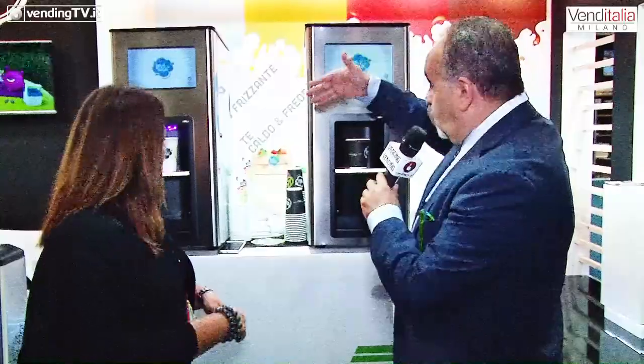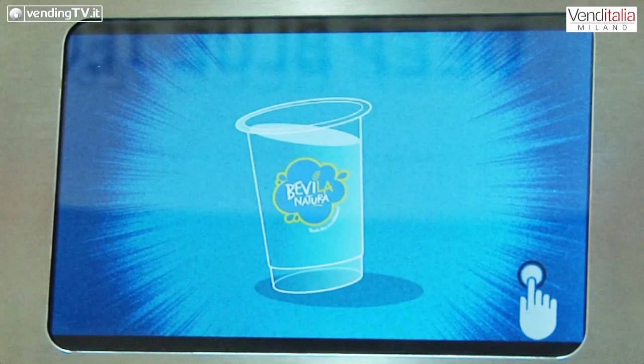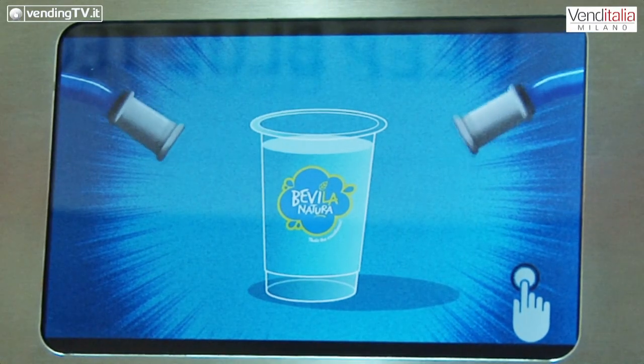Noi abbiamo due macchine qui. Questa macchina qua è semplicemente acqua fredda, acqua gasata e ben quattro tipi di succo di frutta da concentrato in bag in box. In questo caso sono quattro, ma in realtà sono ben quattordici, però ne abbiamo scelti quattro. Questa macchina qua, che invece è la novità, oltre ad avere i succhi di frutta, ha anche il caffè da concentrato e il tè freddo.